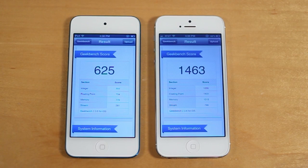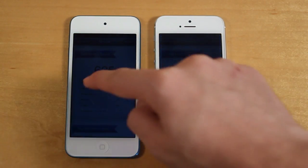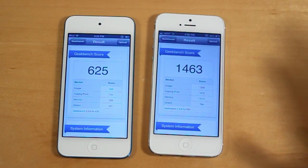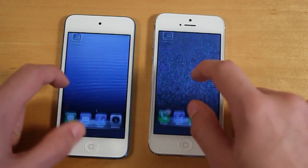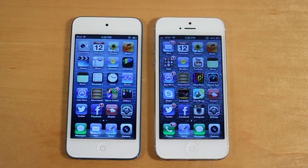To start off with, I ran Geekbench on both devices. Geekbench is a free utility in the App Store and it pretty much tests the overall performance of the device — the bigger number, the better. As you guys can see here, the iPhone 5 got 1463 versus the iPod Touch 5th generation's 625. This scores over double as high as the Geekbench on the iPod Touch, and you guys can tell the performance is going to be a lot better on the iPhone 5. So clearing the multi-tasking, let's go ahead and open up some applications and see which applications load quicker on both devices.